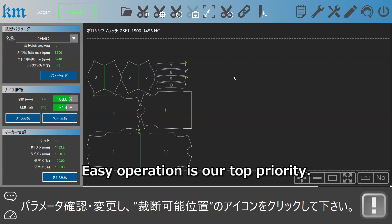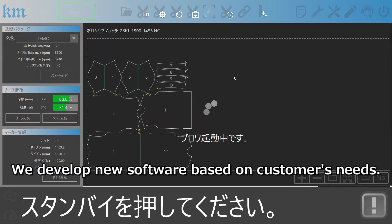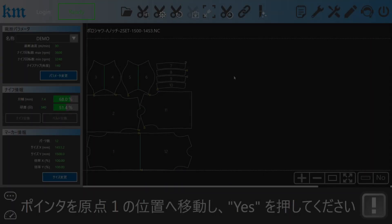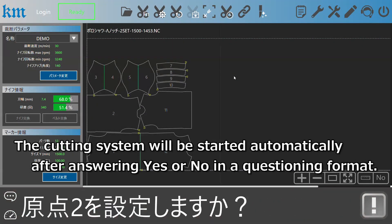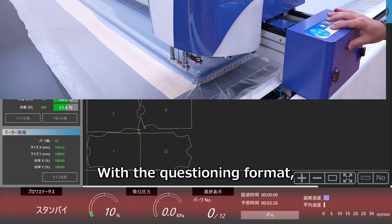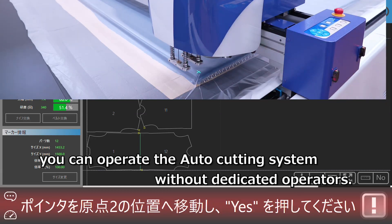Easy operation is our top priority. We develop new software based on customers' needs. The cutting system will be started automatically after answering yes or no in a questioning format. With the questioning format, you can operate the auto-cutting system without dedicated operators.